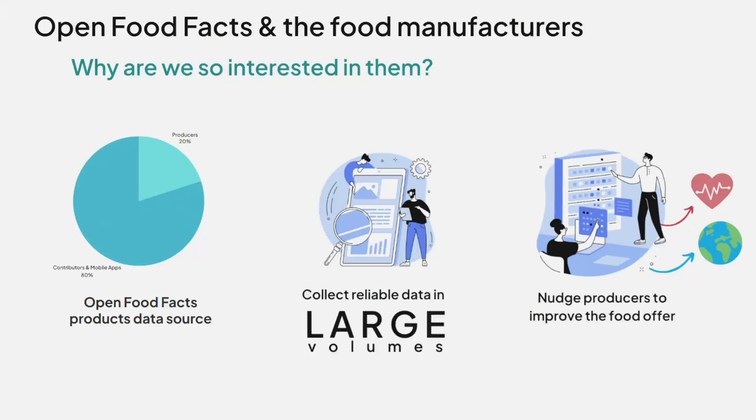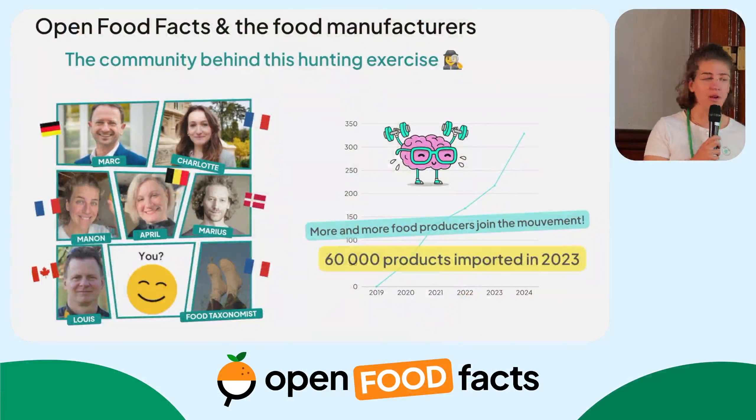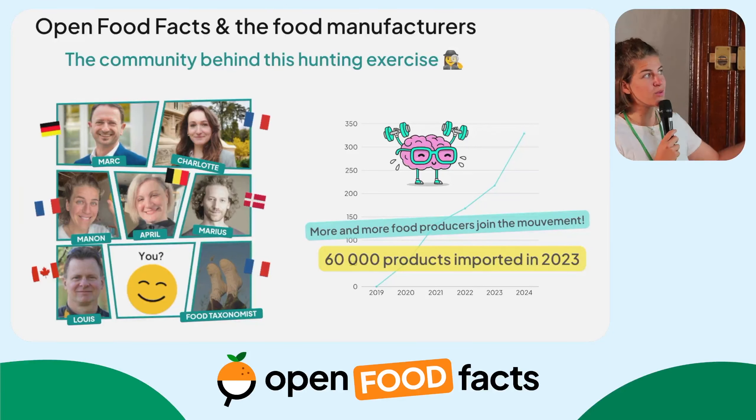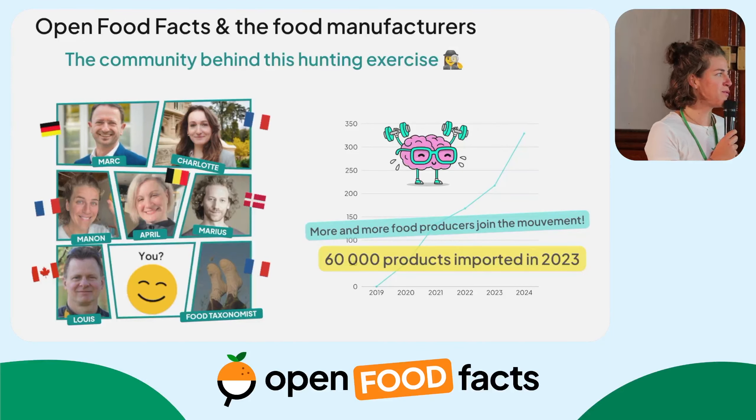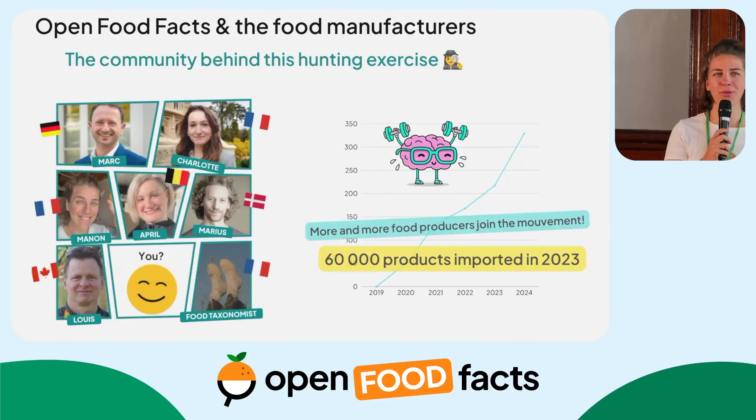Another reason we're very interested in talking to producers is because we have a fantastic tool: the producer's platform. In the producer's platform, we have little tools that nudge food manufacturers to improve their products. We tell them how to improve their NutriScore, how to make their product less fatty than their competition, or we help them reformulate the nutritional formula of their product. We built a strong partnership team dedicated to reaching out to these food manufacturers — it's really a community-driven effort, and we meet once a month with lots of tools and resources to pursue food manufacturers' data.